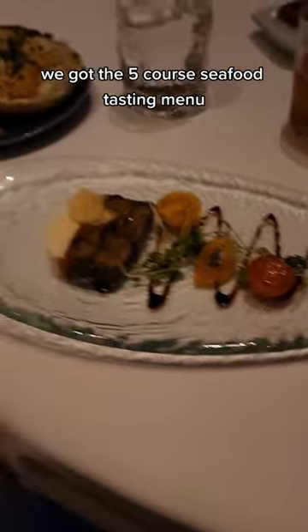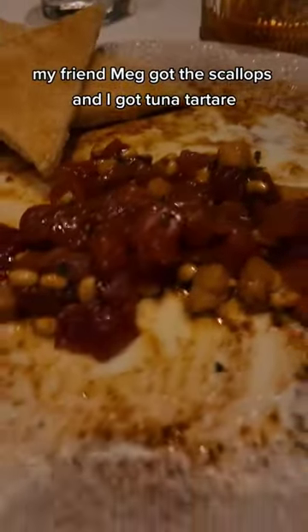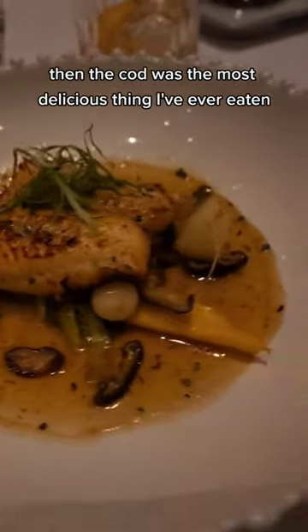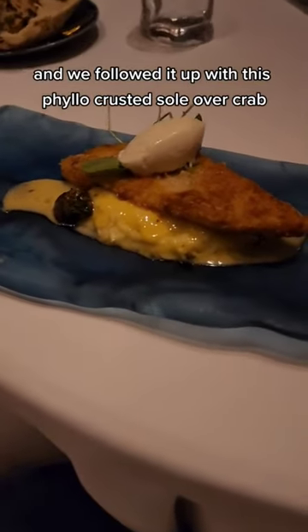We got the five-course seafood tasting menu, which started with an eggplant amuse-bouche. My friend Meg got the scallops, and I got tuna tartare. Then the cod was the most delicious thing I've ever eaten. We followed it up with this filo-crusted sole over crab — super delicious.